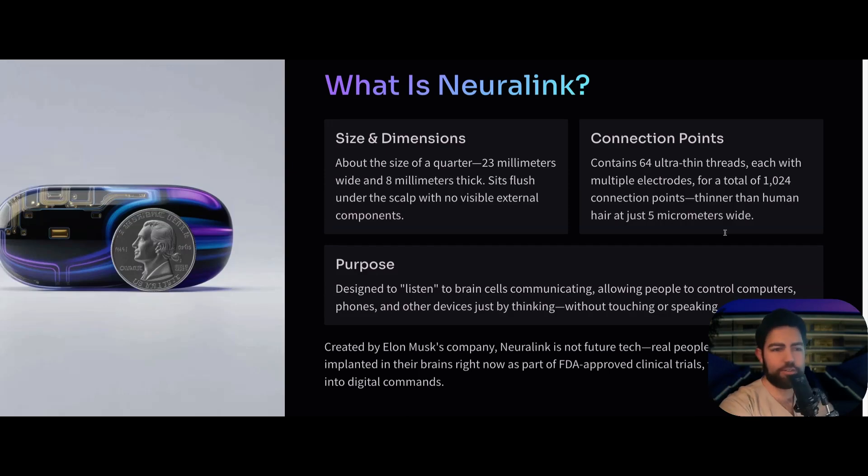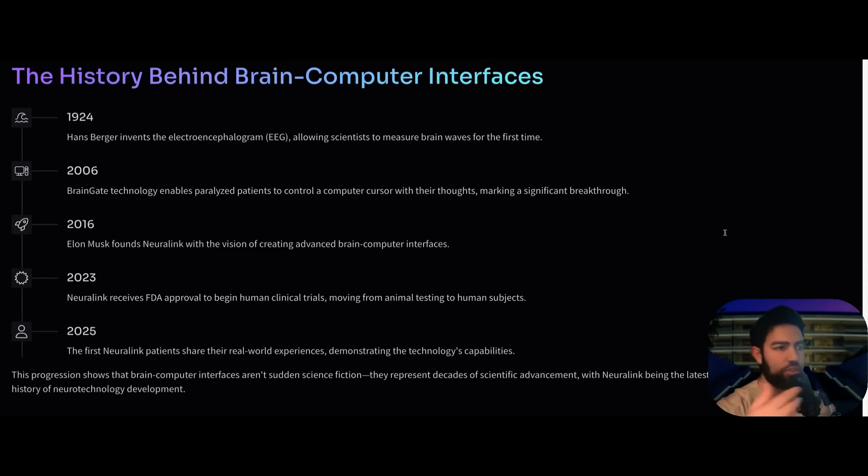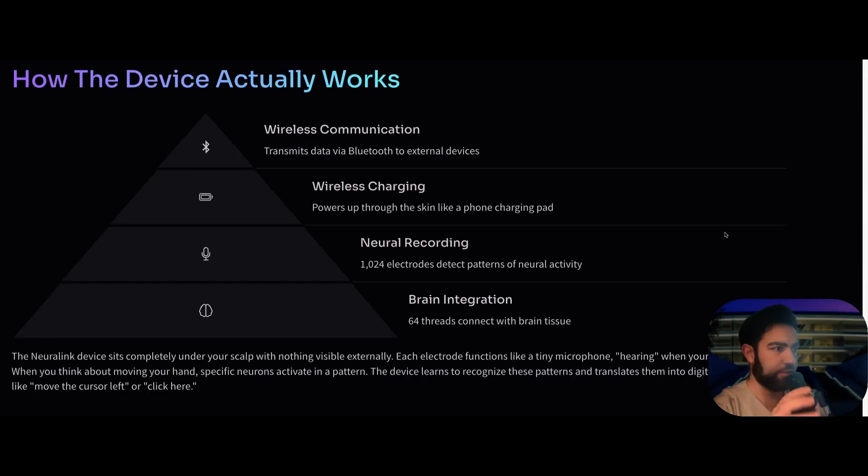This doesn't just come out of nowhere. In 1924, Hans Berger invented the electroencephalogram, or EEG, which reads brainwaves for the first time. In 2006, the breakthrough was the BrainGate technology, which enabled paralyzed patients to control a computer cursor. Then in 2016, Elon Musk founded Neuralink with the vision of creating advanced brain-computer interfaces. Neuralink received FDA approval in 2023 and is now running clinical trials.